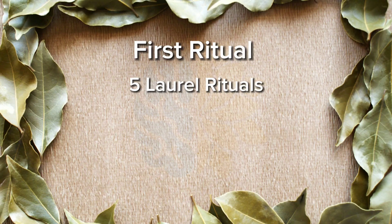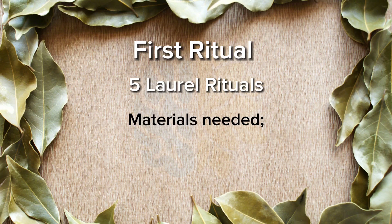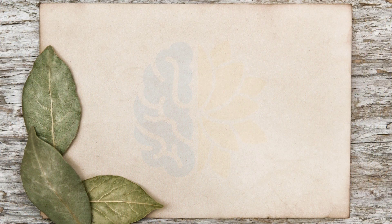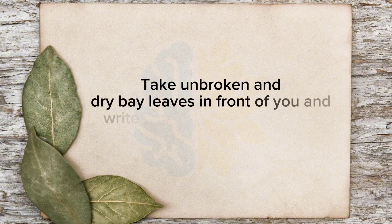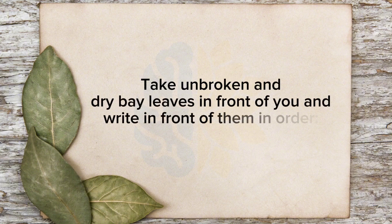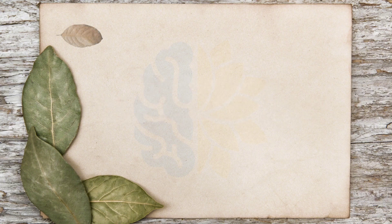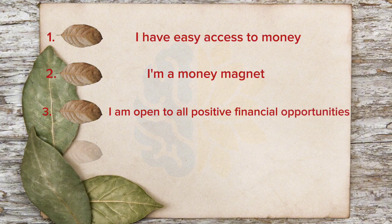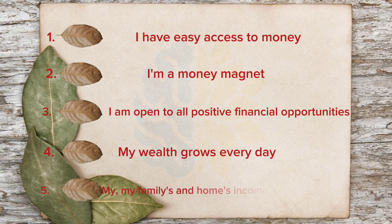First ritual: 5 Laurel Rituals. Materials needed: 5 unbroken dried bay leaves, red pencil. Take the unbroken dry bay leaves in front of you and write on them in order: 1. I have easy access to money. 2. I'm a money magnet. 3. I am open to all positive financial opportunities. 4. My wealth grows every day. 5. My family's and home's income is constantly increasing.